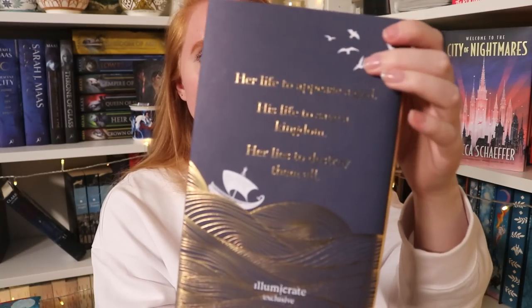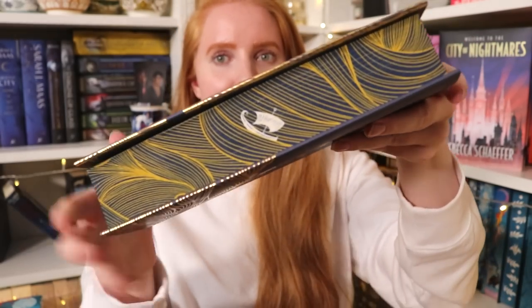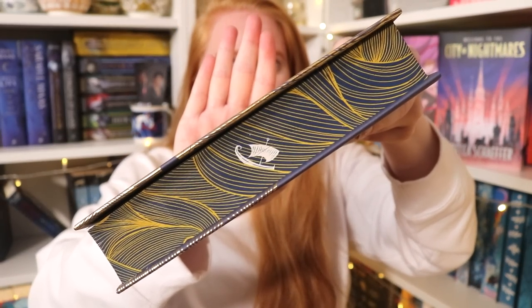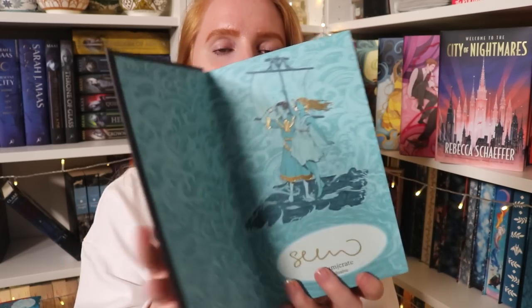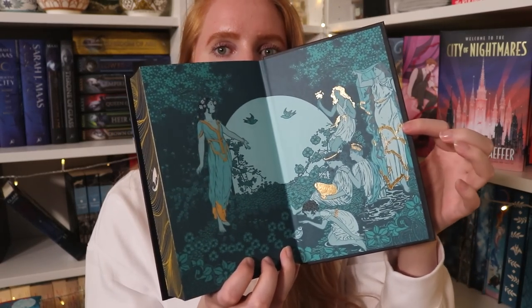Then we have another Illumicrate edition, which is super foily — it's gonna mess up my camera and the lighting — and it's Lies We Sing to the Sea by Sarah Underwood. This is also a redesigned cover. The original has lines and foil and a woman's face on the cover, just less foily. My camera does not like it — I like it but my camera doesn't. The back has a quote, and then it has these very cool edges — the water with ships. We have a naked cover, end papers with a signature in the front, and foil end papers in the back.